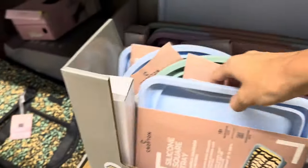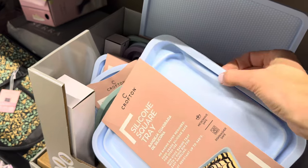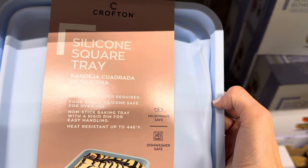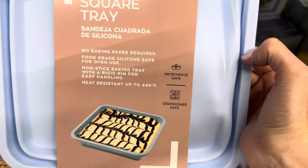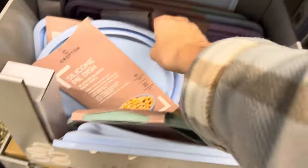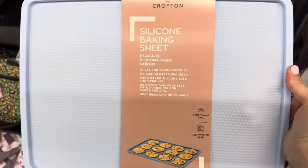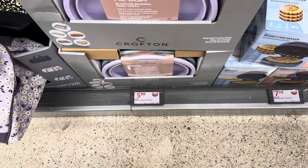The reinforced silicone bakeware pushes down for easy storage then pops up when you need it. The silicone square tray has metal edges under the silicone — no baking paper required. Food grade silicone, nonstick, with a ridged rim for easy handling, heat resistant up to 446°F. Microwave safe and dishwasher safe. Available as a pie dish, loaf pan, and rectangle tray — in blue, purple, and green — plus a silicone baking sheet. $5.99 for any of those options.